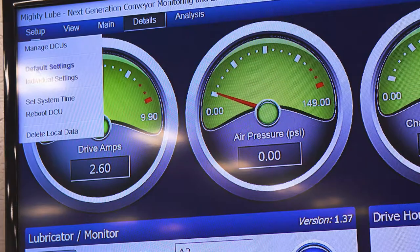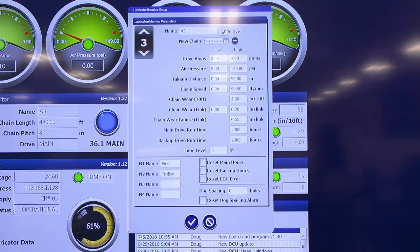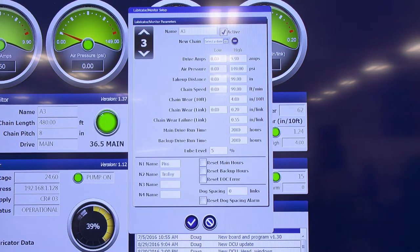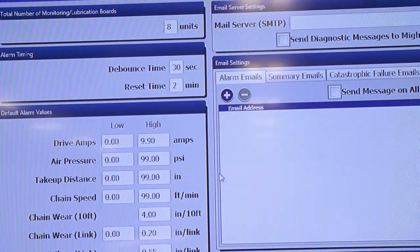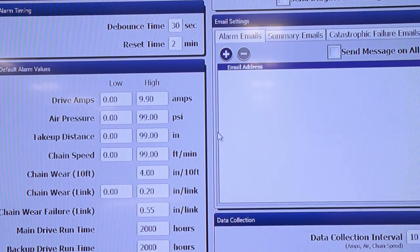The next generation system operates by set parameters which are determined in the individual and default settings. Individual settings allow the client to add their individual conveyor parameters for each of the vitals, in addition to lube level. Default settings give users the ability to set parameters that will be reflected upon all conveyor chains within the data collection unit.